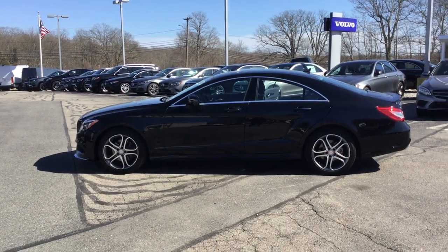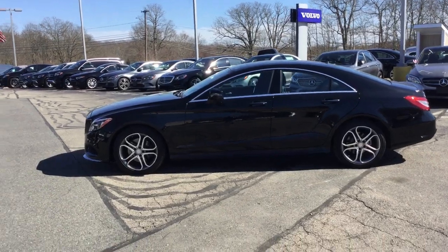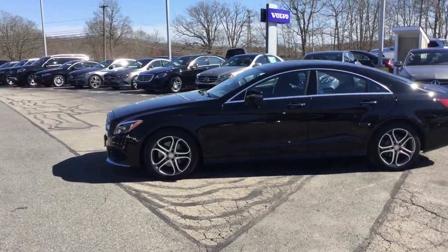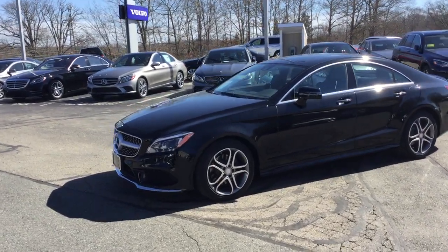Hello, this is Rob from VD Mercedes-Benz, and as you can tell by its beautiful, seductive roofline, this is the 2016 CLS400 4MATIC 4-Door Coupe.